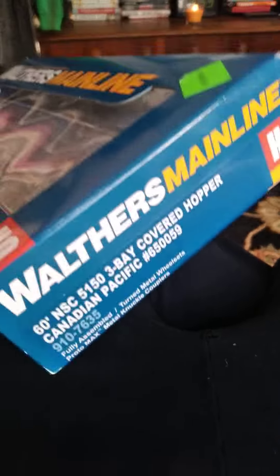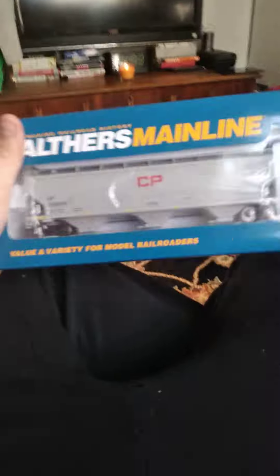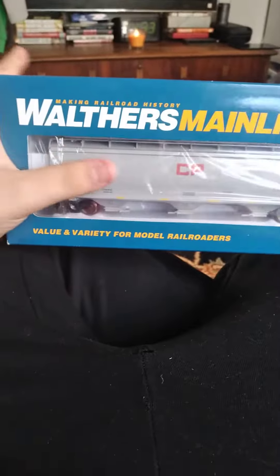It's number 650059 and yeah it's a pretty good hopper. It's one of my first ones like this from Walther's.